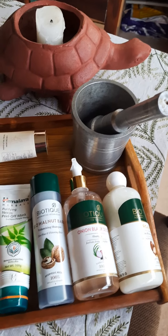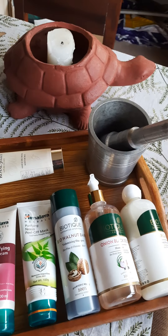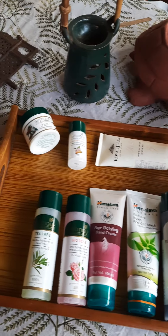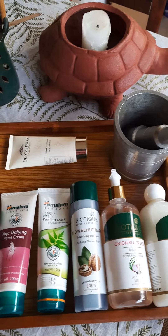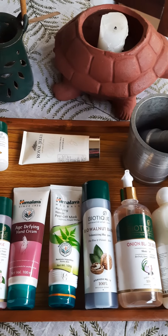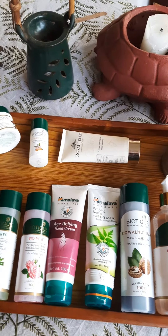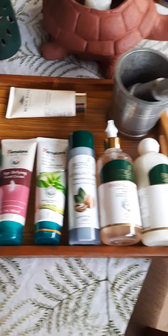Hello! This video is a short one on some of the new products that I've just added to my stock of wonderful things. I'm going to quickly go through them, tell you what the benefits are, and which company has made each product.